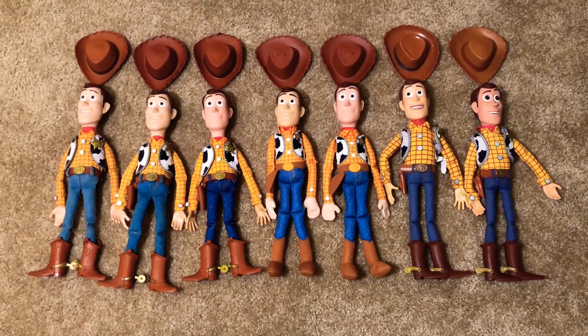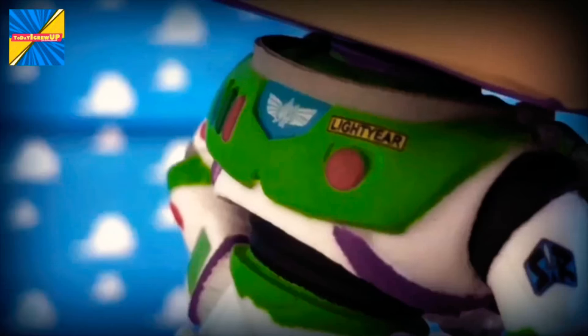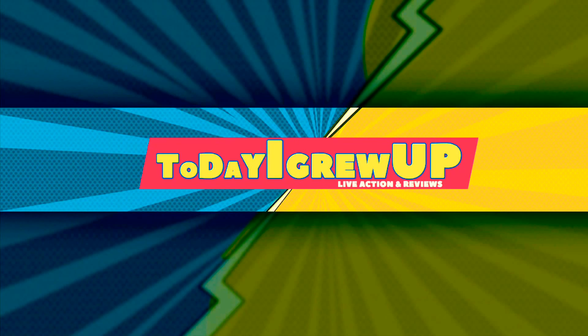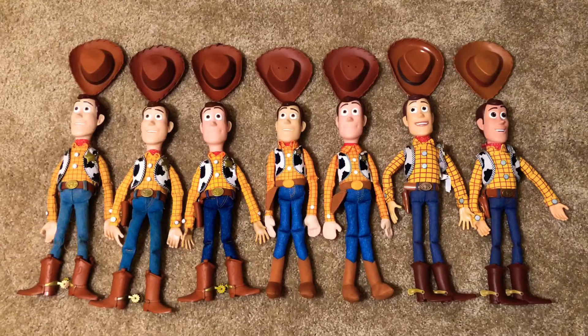Hey partners, today we're going to look at all my Woodies that I have. Let's get into it. You're watching Today I Grew Up. Today I'm doing another video review and today we're looking at all the Woodies that I have collected.